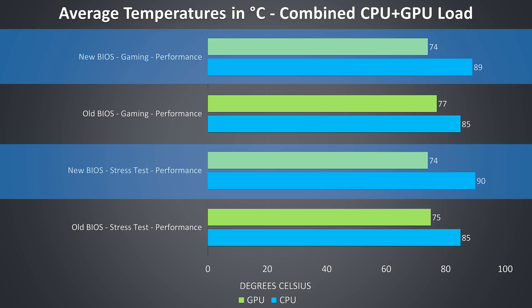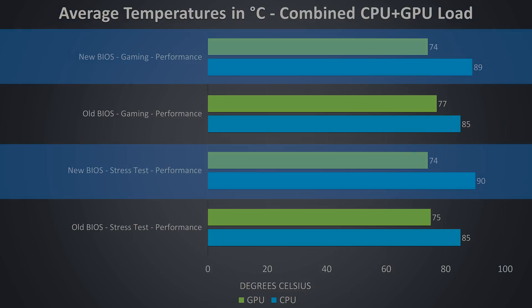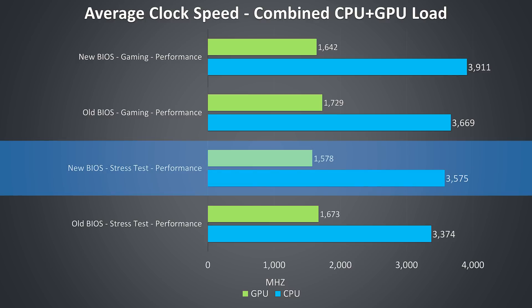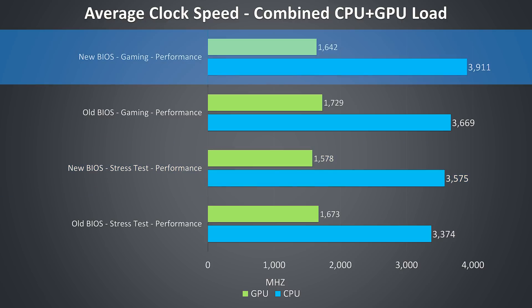Likewise, the GPU temperatures are lower, as they're now capped to 75, which is just a little below what I was getting with the older BIOS. Looking at the clock speeds for these same tests — if we look at the stress test results first, the CPU is able to average higher clock speeds, which makes sense: the thermal throttle limit is higher so it can perform better. As the GPU thermal throttle limit was lowered though, the clock speed is lowered too, and this same pattern was also observed in the gaming test.